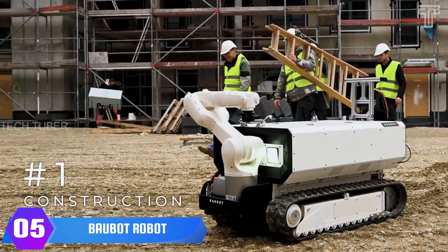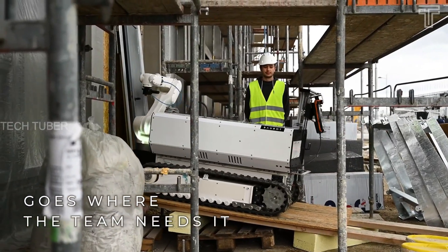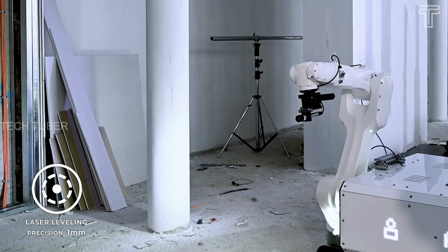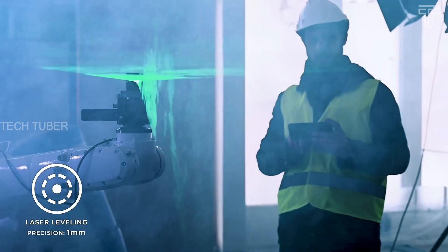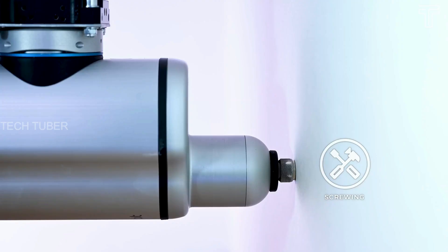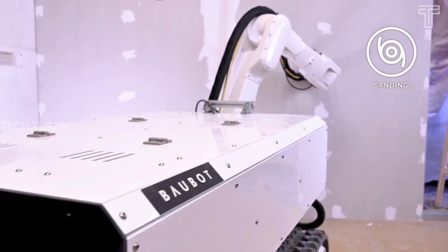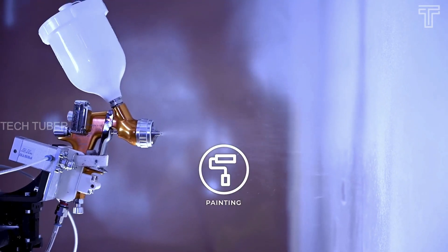Bobot. Bobot can work automatically using advanced software and control systems and can lend a hand to many on-site construction tasks. This machine is a mobile manipulator, including a tracked mobile base with a six-degree-of-freedom arm attached. Bobot can weld, sand, drill, screw, mill, and even 3D print, all using the onboard arm.